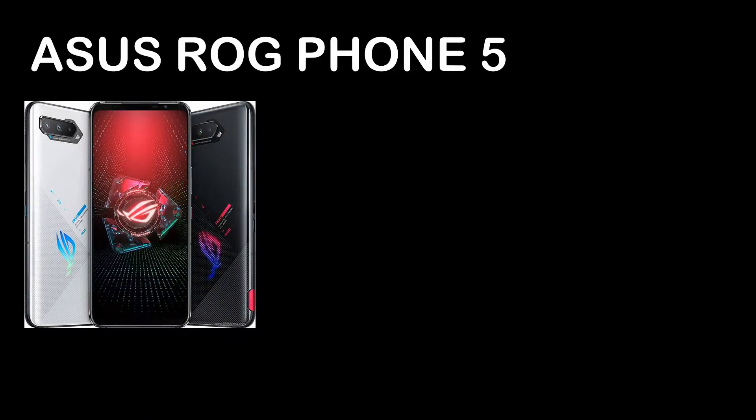Asus ROG Phone 5. There are triple models. The first one is the Asus ROG Phone 5, and it looks like this. It's kind of cool. The design is a bit different from the past generation Asus ROG Phone 3. We also have a new color here, which is this kind of metallic white — metallic silver as you can call it. They have a different way of putting the LED light at the back as well, compared to the ROG Phone 3. Looks kind of good.